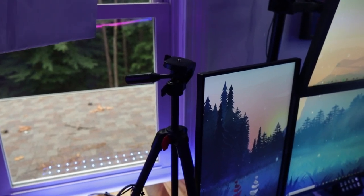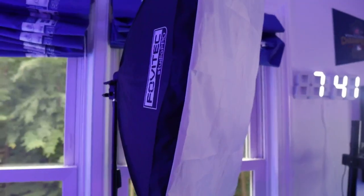Over here we're still rocking the same lights. This is the Favu Tech softbox. It's worked perfectly for me over the years and I absolutely love it.